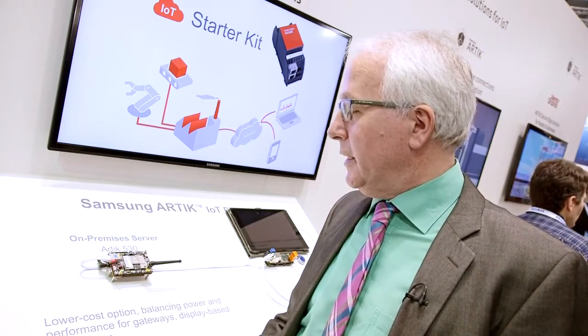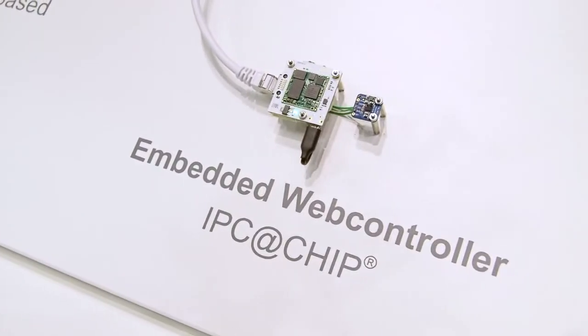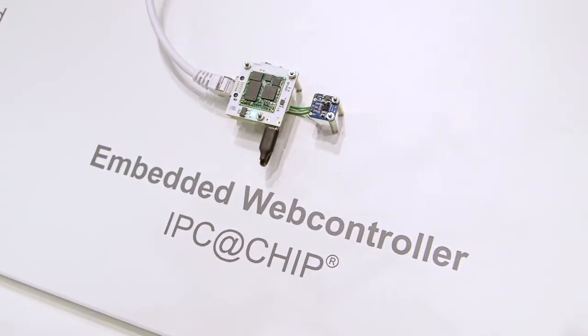We put it on the Arctic 530 module in order to create an on-premise server. The big advantage for our customer at the end will be that we provide a migration path for the future. With the same application running on this embedded server technology, he can later, if he has more devices or different locations, also run it in the data center.